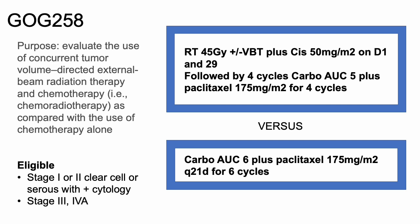Last but not least, GOG258. The purpose of this study was to evaluate EBRT and chemo — chemoradiotherapy — compared with chemotherapy alone. Those eligible were stage 1 or 2 clear cell or serous with positive cytology, and stage 3 or 4A. The first arm was EBRT to 45 gray plus or minus vaginal brachytherapy, plus cisplatin on days 1 and 29, followed by four cycles of carboplatin AUC5 plus paclitaxel at 175 mg/m². The comparator arm was carboplatin AUC5 plus paclitaxel at 175 mg/m² every 21 days for six cycles.